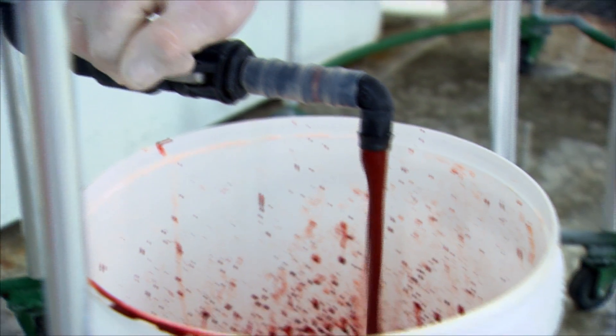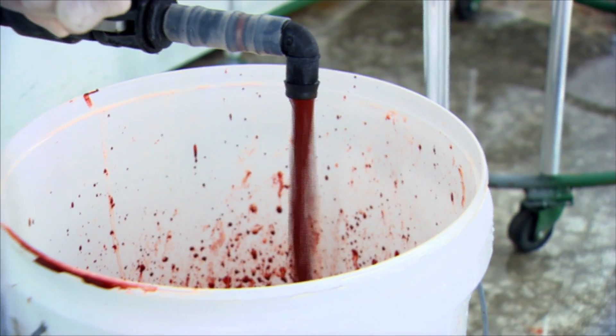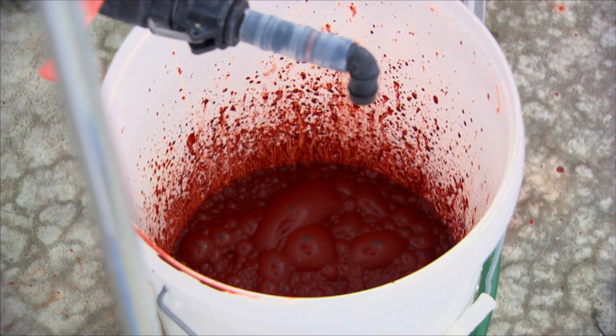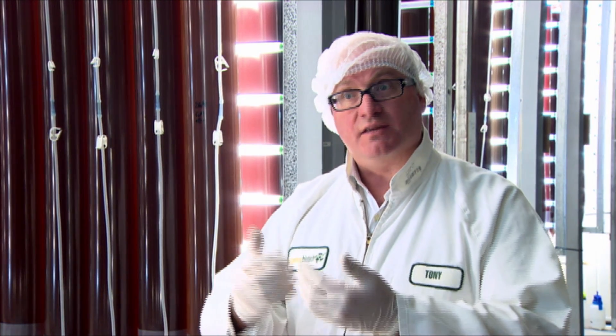We then put it through a homogeniser, which cracks the cells open. You want to crack as many of them open as possible, because after we've dried it — which we do off site at NutraSeal — we use supercritical CO2 to extract the oils and lipids out of the algae, and the astaxanthin comes with it. We get this really thick, treacly oil that's full of astaxanthin, which we then put inside our capsules.